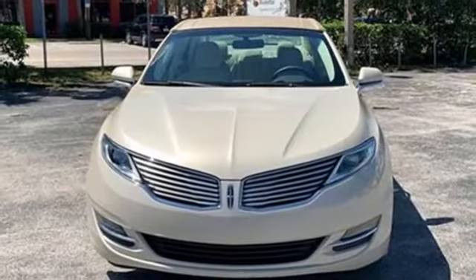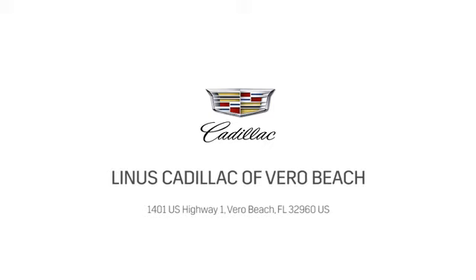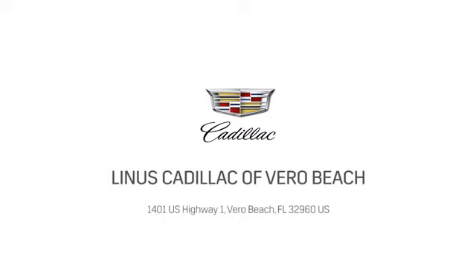Lincoln, this is your comfort zone. Hurry in today and see it for yourself. At Linus Cadillac of Vero Beach, we deliver world-class service. Call us today or stop on by. We're located at 1401 US Highway 1 in Vero Beach, Florida.